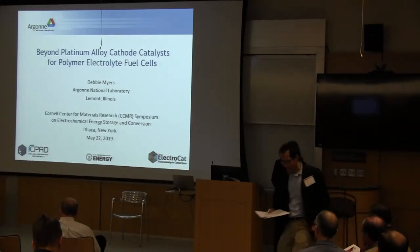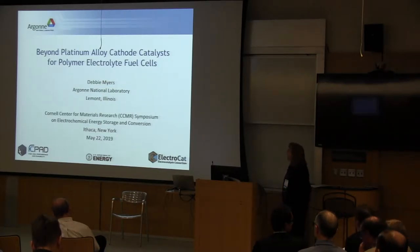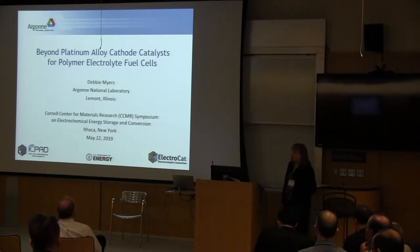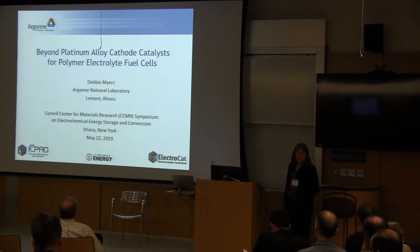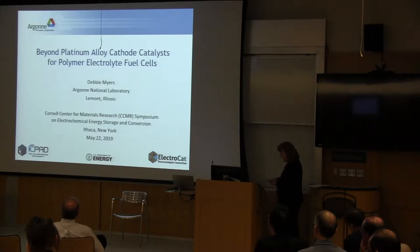Thank you, Jen, for the nice introduction, and thank you to the organizers for the invitation. Today I'd like to talk first about the status of platinum alloy electrocatalysts for polymer electrolyte fuel cells, and then transition to what the state of the art is for platinum group metal free materials and how close they are to implementation in the application environment.